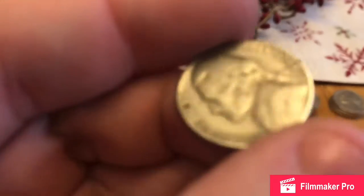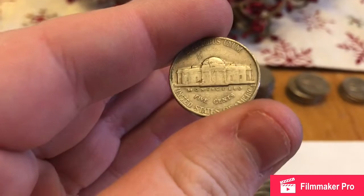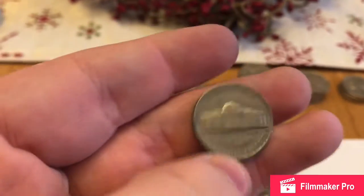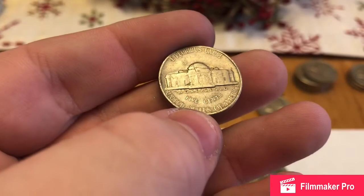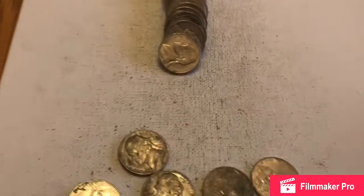This one was flipped backwards and I didn't know that it was actually going to be that old, because there's no mint mark. And it's a 1940. It's got some damage for sure — the back is pretty scratched up and scuffed up. But it's a 1940 nickel. We'll throw that up here and keep on hunting.